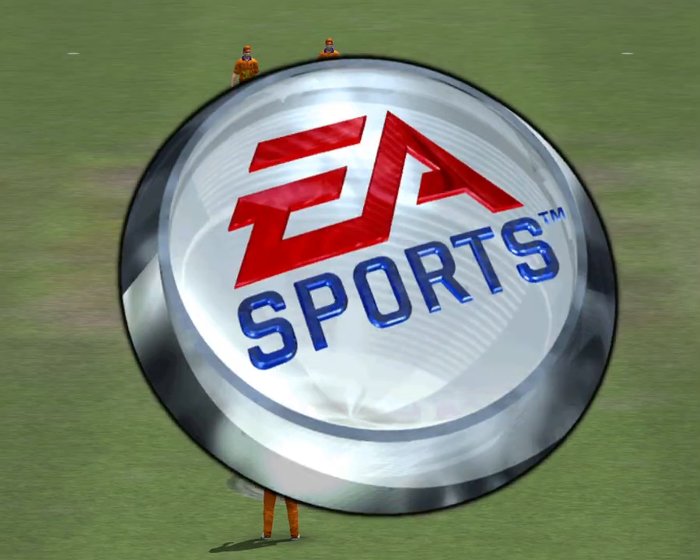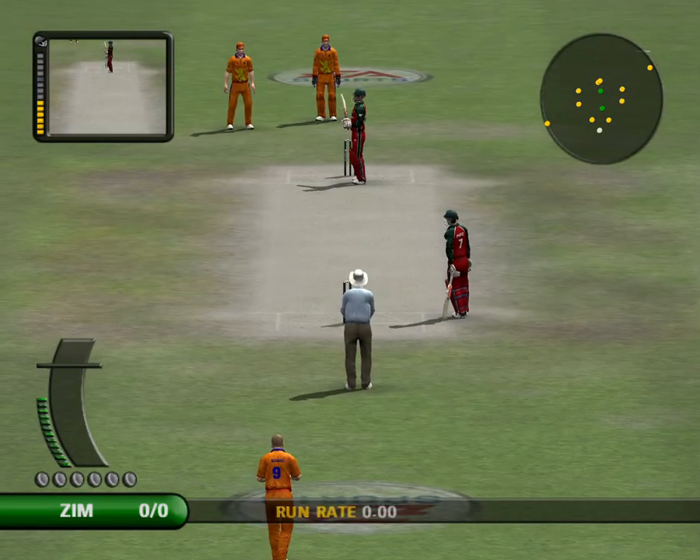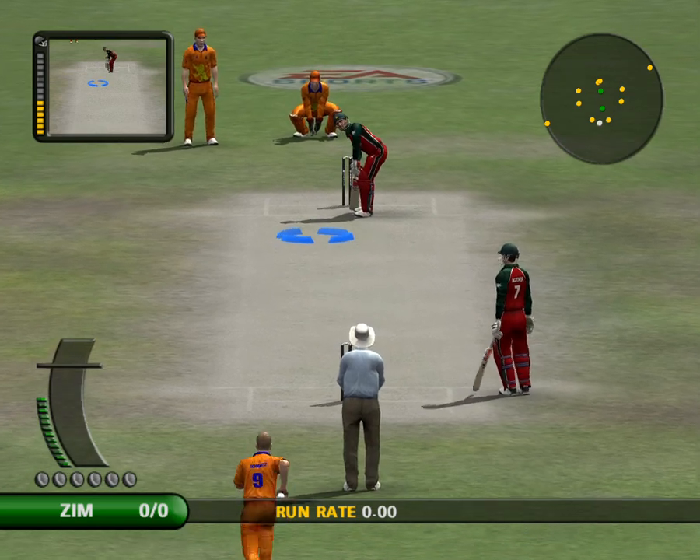Welcome back to the second half of this riveting encounter. Alongside me in the commentary box, ready for play, is Richie Bennett.